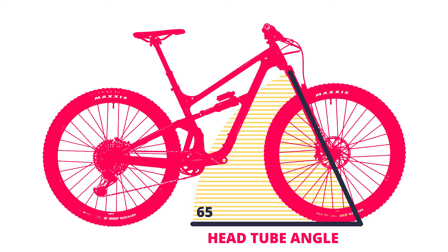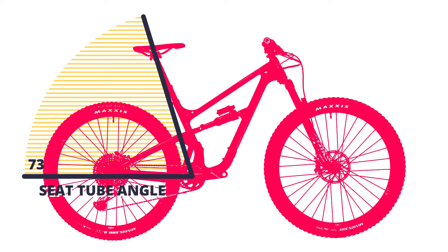This is the seat tube angle. The steeper or higher it is, the better the bike will probably be at climbing. If you see two seat tube angle numbers, look at the one that says effective.